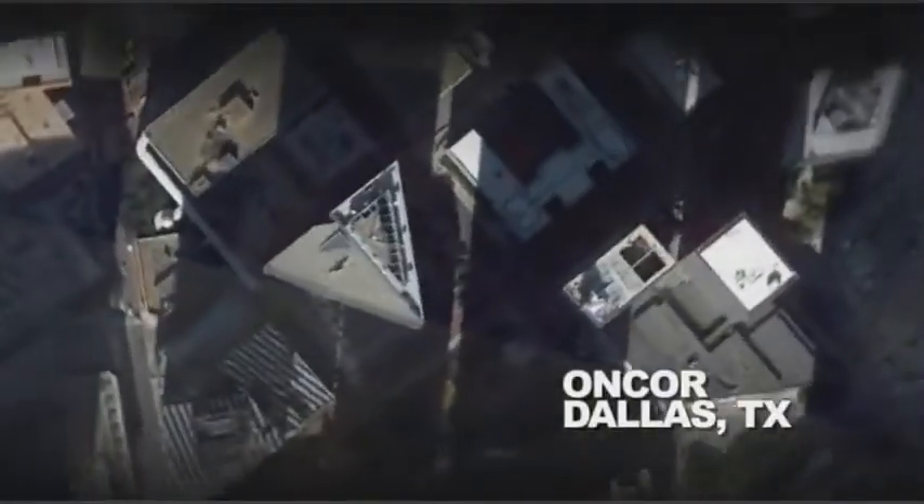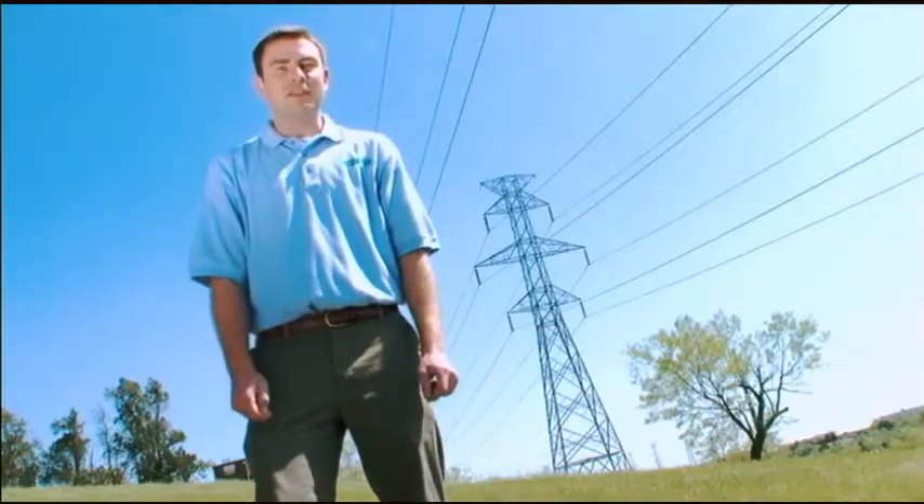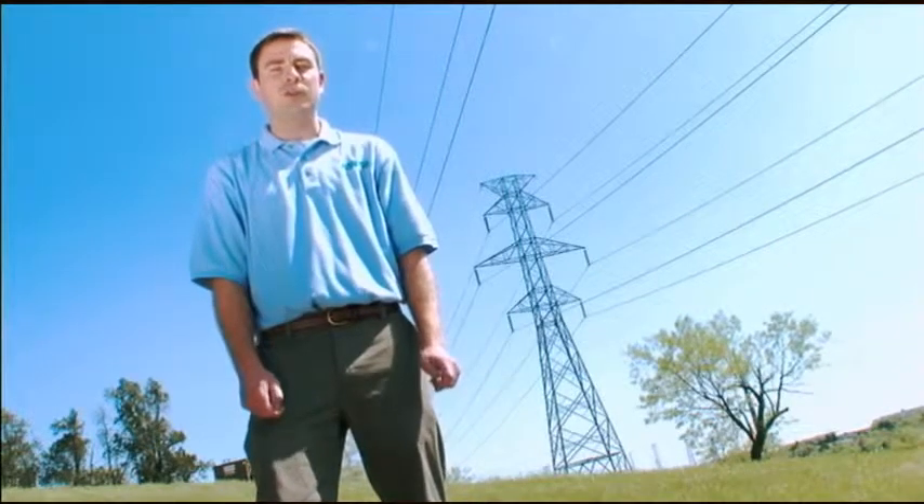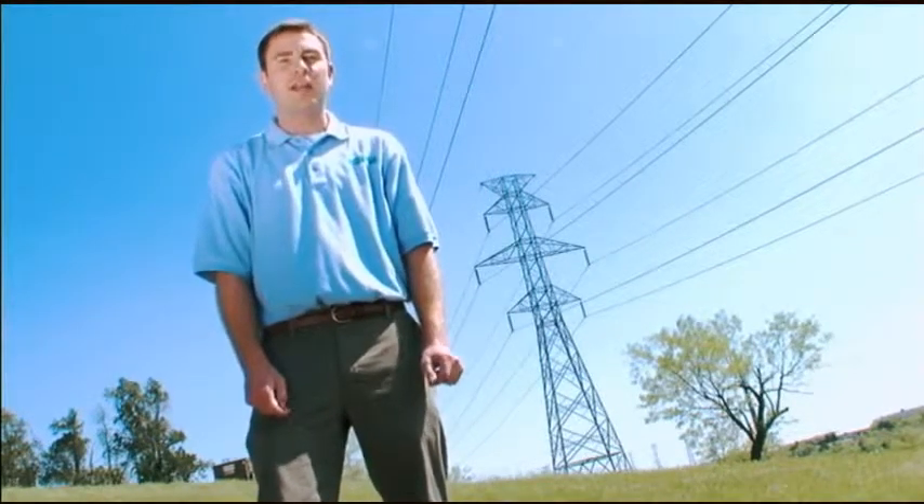This edition of Vids for Grids takes us to Dallas, Texas, where we will visit Nexen and Encore. We're working on dynamic line rating, a vital part of the smart grid. Here we are in Dallas, Texas, home of Encore, one of the country's largest transmission and distribution utilities. Thanks to Nexen, who manufactures dynamic line rating systems, we're going to learn where they are applied in real-world smart grid applications. So let's go take a look.